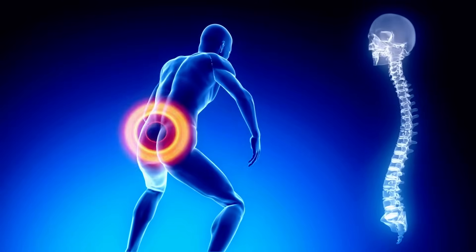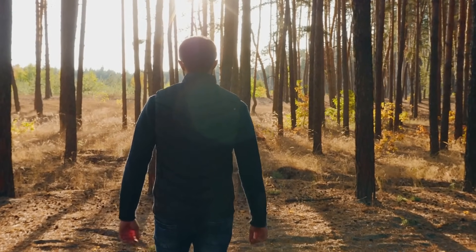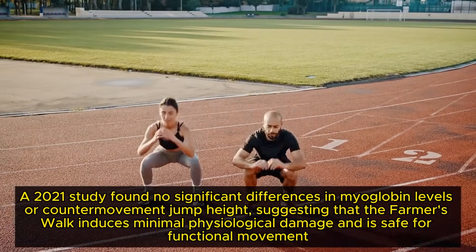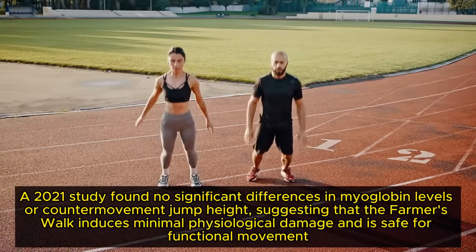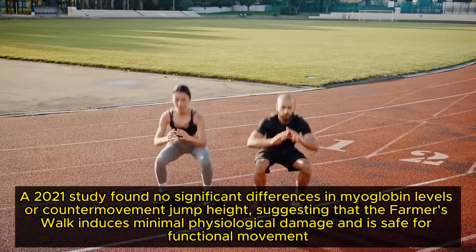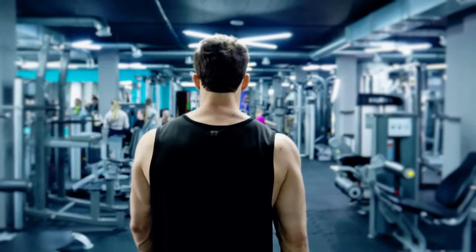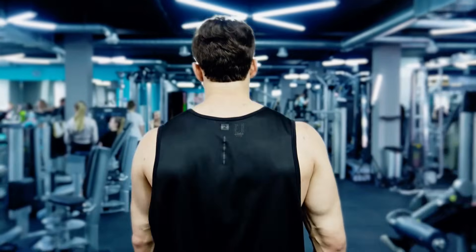Studies have shown differences in muscle soreness between those performing farmer's walks and those doing unloaded walking. A 2021 study found no significant differences in myoglobin levels or counter-movement jump height, suggesting that the farmer's walk induces minimal physiological damage and is safe for functional movement. We'll cover how to perform a farmer's walk effectively later in the video, but first let's dive into the specific benefits this exercise has to offer.